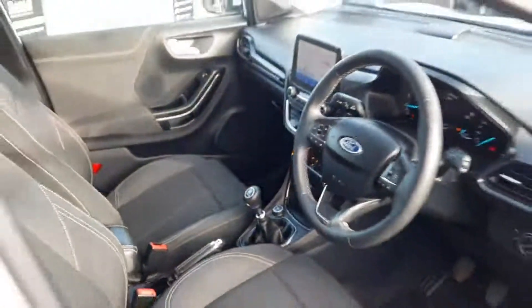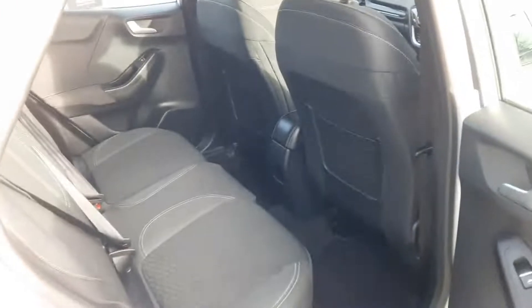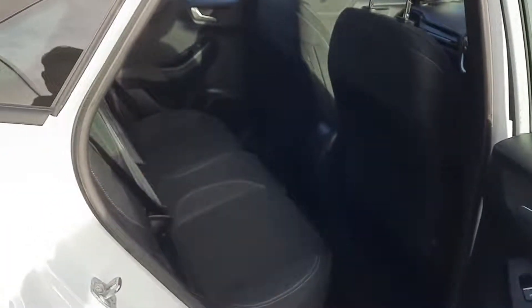It also has automatic lights, rain-sensing wipers, and high beam assist — auto high beam — which I love for nighttime driving; it just takes the effort out of it. In the back you can see there's plenty of space and plenty of headroom. I don't think the back seats have seen an awful lot of use.